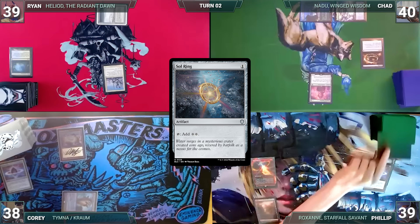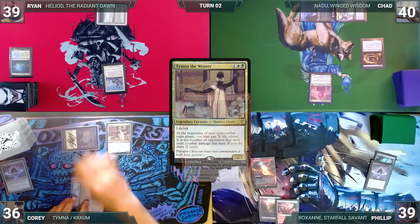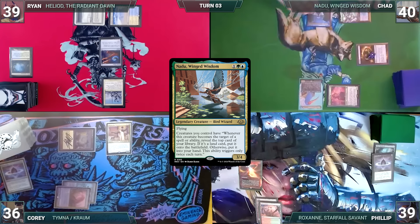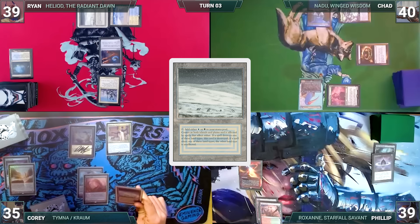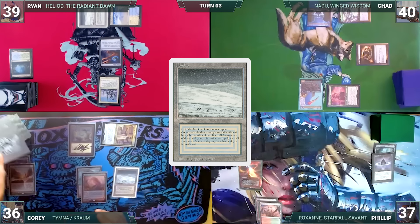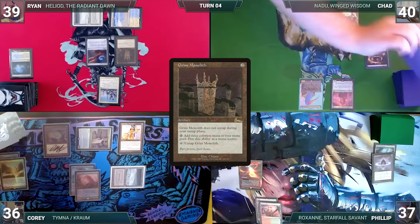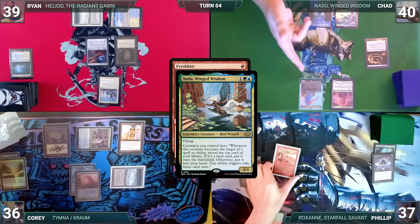Chad gives the turn to Phillip, who draws, plays a Spire Garden, and passes. Cory draws, plays a Blood Crypt untapped paying two life, and casts his commander Tymna the Weaver — Power Balance triggers and Phillip reveals a Pyroblast. Ryan draws, plays an Arid Waste, and casts Arcane Signet before passing. Chad draws and casts his commander Nadu, Winged Wisdom, then passes to Phillip. Phillip takes no actions. Cory draws, plays an Arid Mesa, cracks it for a Tundra, attacks Phillip with Tymna, gains two life, pays a life in his second main phase to draw through Tymna, and casts Lion's Eye Diamond paying the Esper tax. Ryan draws and casts Grim Monolith — Power Balance triggers, Phillip reveals Wheel of Fortune. At the end of Chad's turn, Phillip casts Pyroblast targeting Nadu, paying for Esper. Nadu triggers and Chad reveals Verdant Catacombs onto the battlefield.